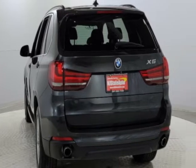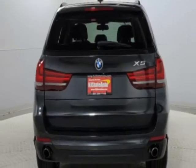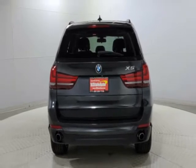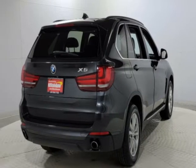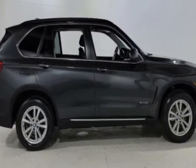This vehicle gets an estimated 18 miles per gallon in the city, and an estimated 27 on the highway. This X5 boasts a 3.0 liter engine and has an automatic transmission.